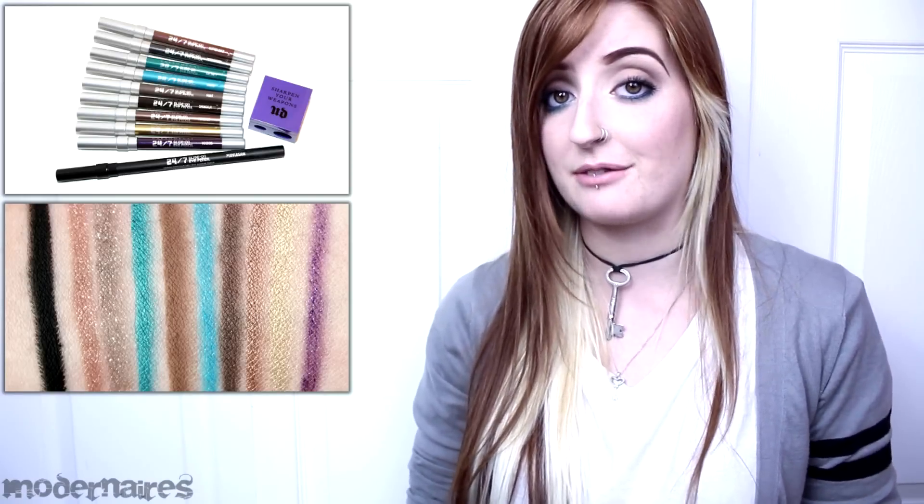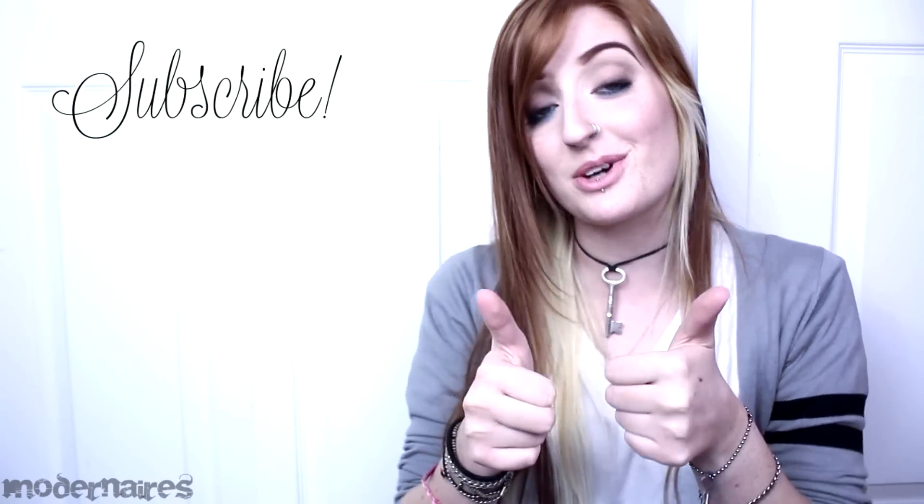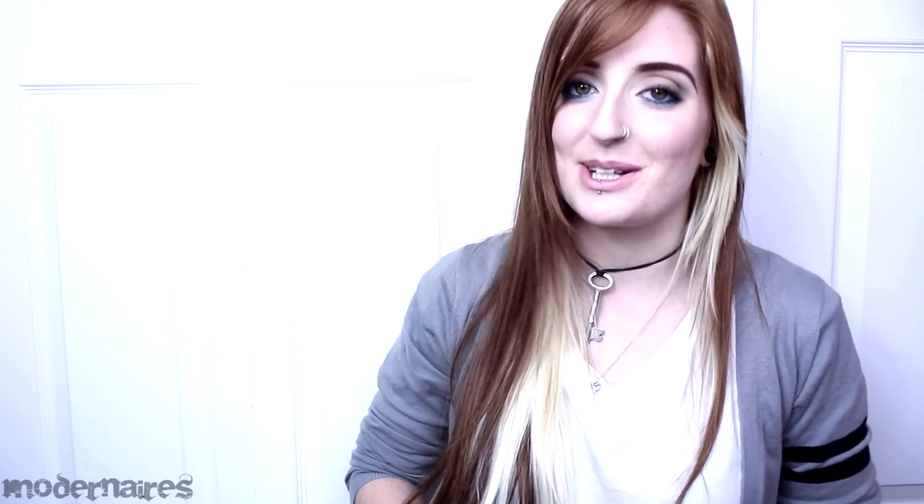As a long-time Urban Decay eye pencil fan, this set was a definite must-have for me, especially since nine out of the ten shades are limited edition. Let me know in the comments below if you're interested in this set, if you'll be checking it out, or what your thoughts are on the Urban Decay 24-7 Glide-On Eye Pencils in general. As always, don't forget to check out my blog for more details, photos, and swatches, and please like, comment, and subscribe. All of my social media links are listed below in the description. I hope you found this review helpful, and I hope you have a fantastic day — thank you so much for watching.